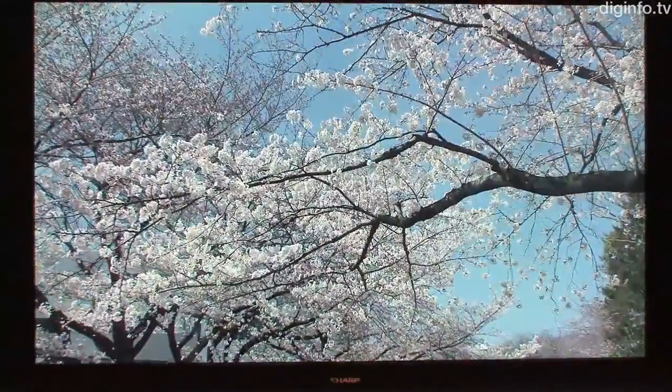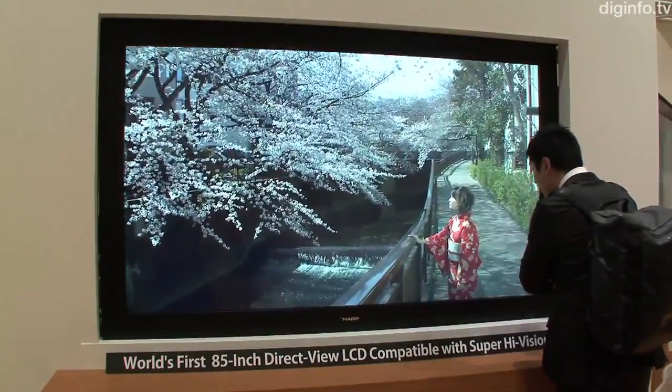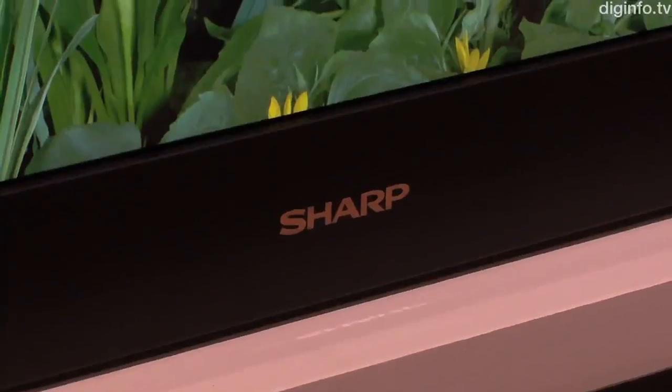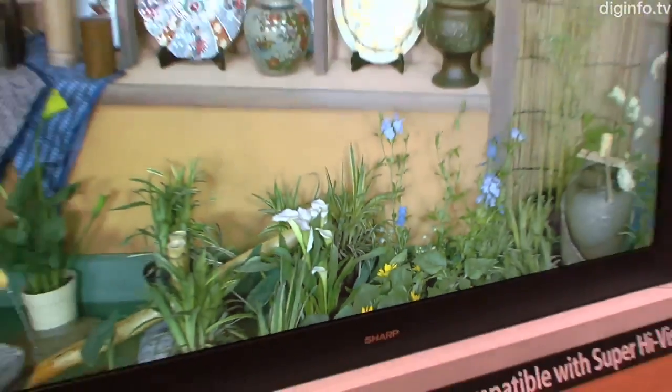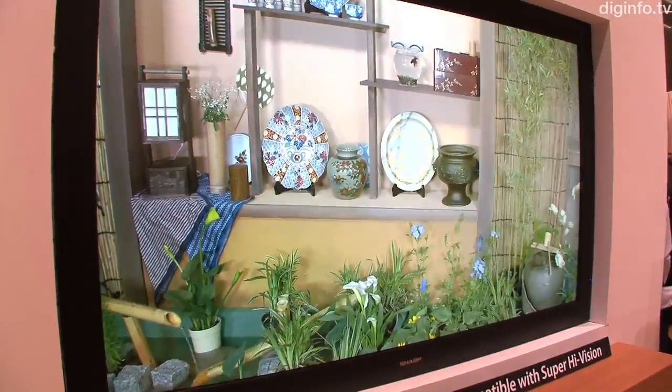NHK are working to begin trial broadcasts of this next-generation broadcast format in the year 2020. This 85-inch ultra-high-definition display will be shown to the public for the first time at NHK's Science and Technology Research Laboratories in Tokyo from the 26th to the 29th of May 2011.